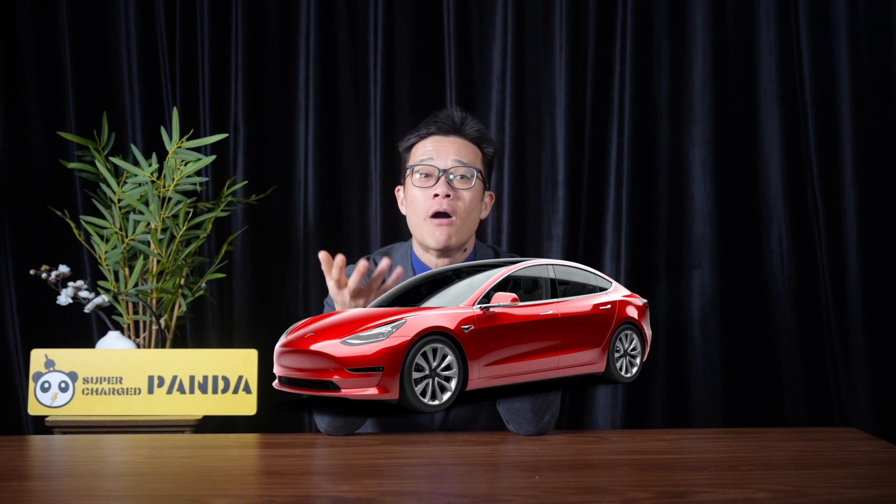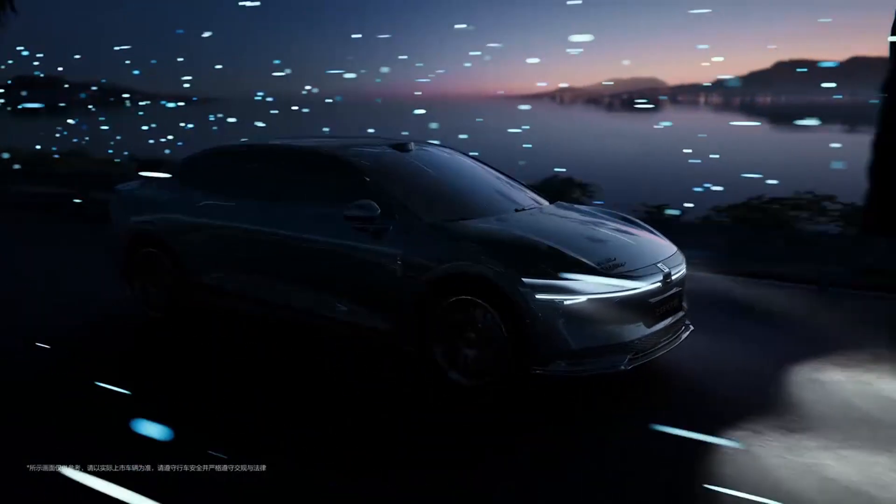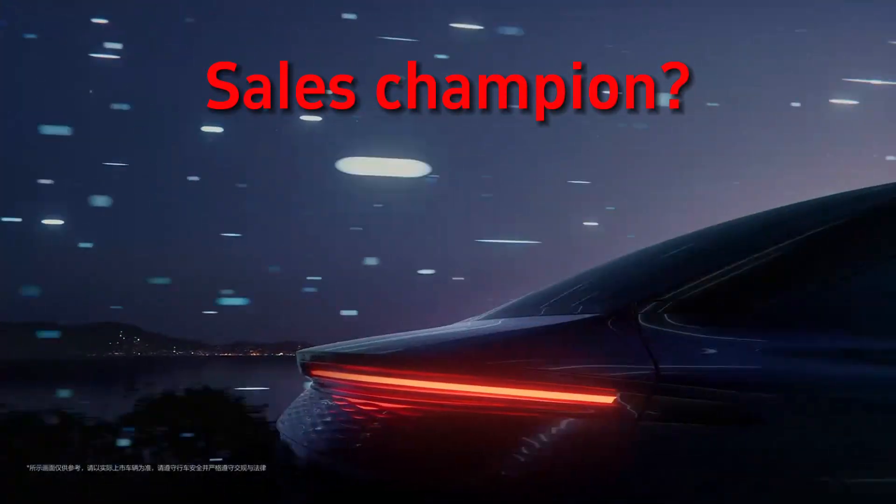This price is considerably lower than the Tesla Model 3 in China. Tesla Model 3 has a monthly sales volume of 15,000 units in China. Given that, the Zeekr 007 does have the ambition to defeat Tesla in China and become the new sales champion.